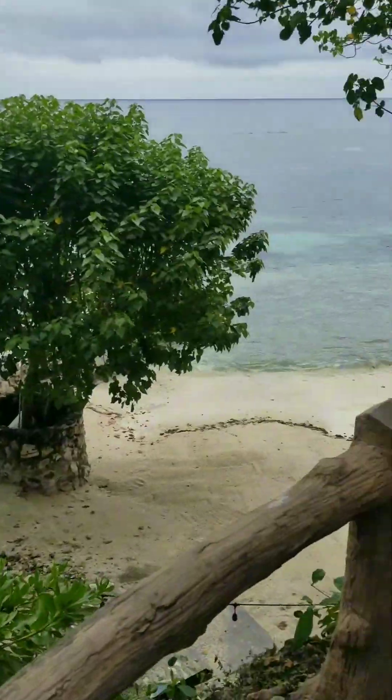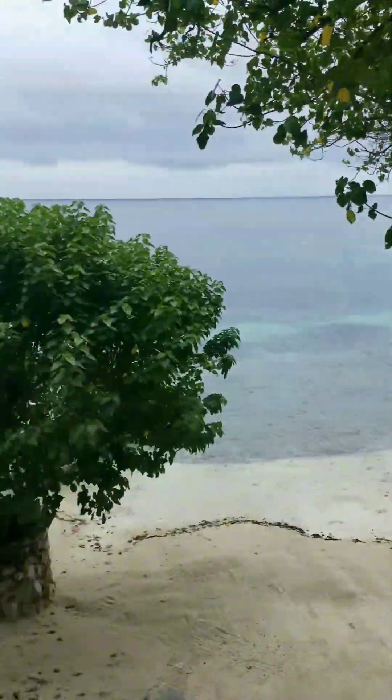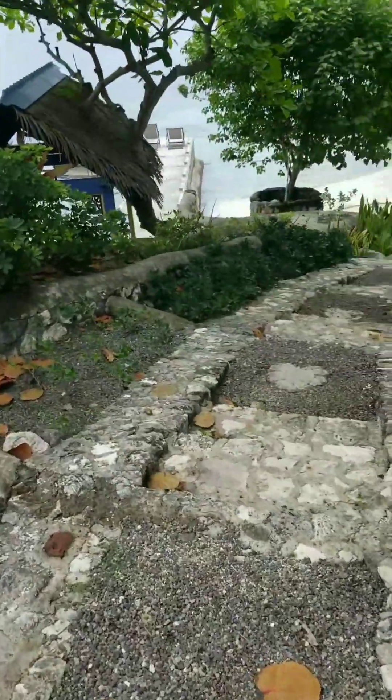Beach down there, another one there, another one on the other side. Another lounge area, lounge area, lounge area, gazebo.